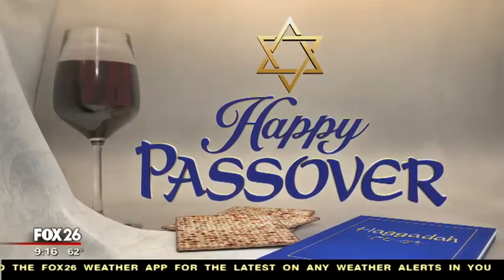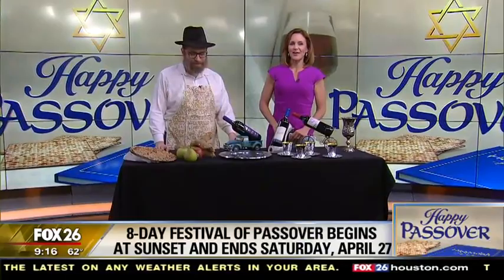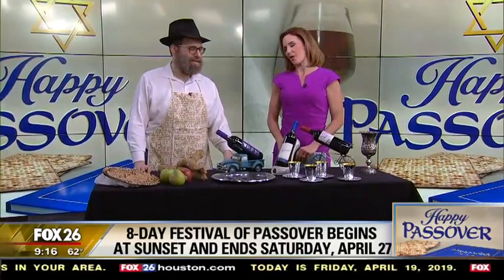An eight-day festival of freedom for Jews begins at sunset, and Rabbi Chaim Lazaros, co-director of Chabad of Uptown, is here to explain some Passover practices. This all begins with the Seder tonight. What is the Seder?